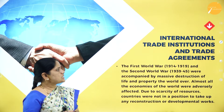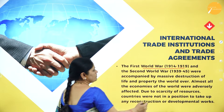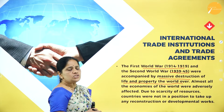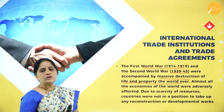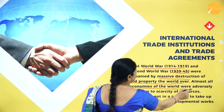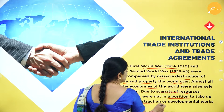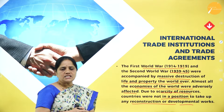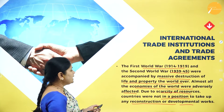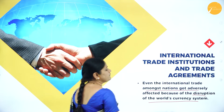Now let us look at international institutions and trade agreements. The First World War, held between 1914 and 1919, and the Second World War from 1939 to 1945, were accompanied by mass destruction of life and property the world over. Almost all the economies of the world were adversely affected, and due to the scarcity of resources, countries were not in a position to take up reconstruction or development works.